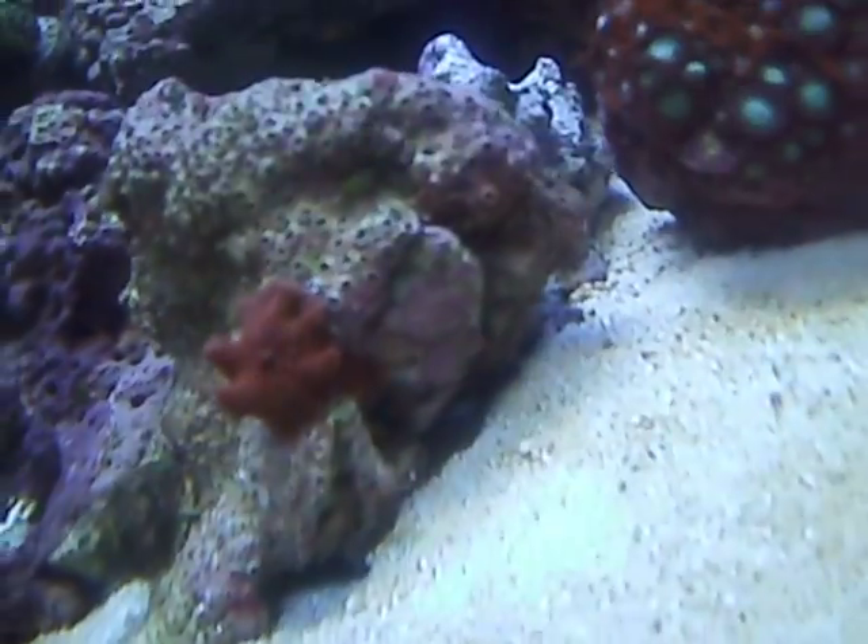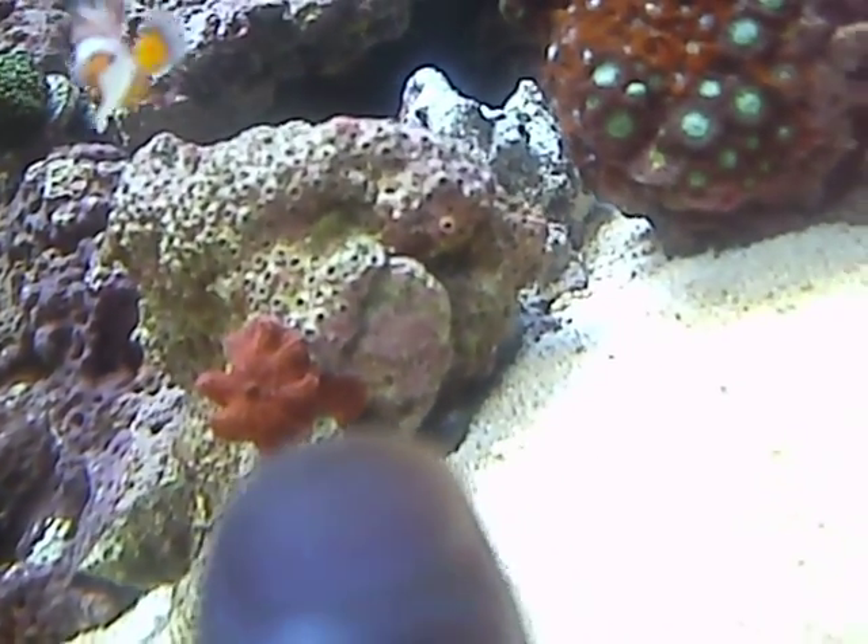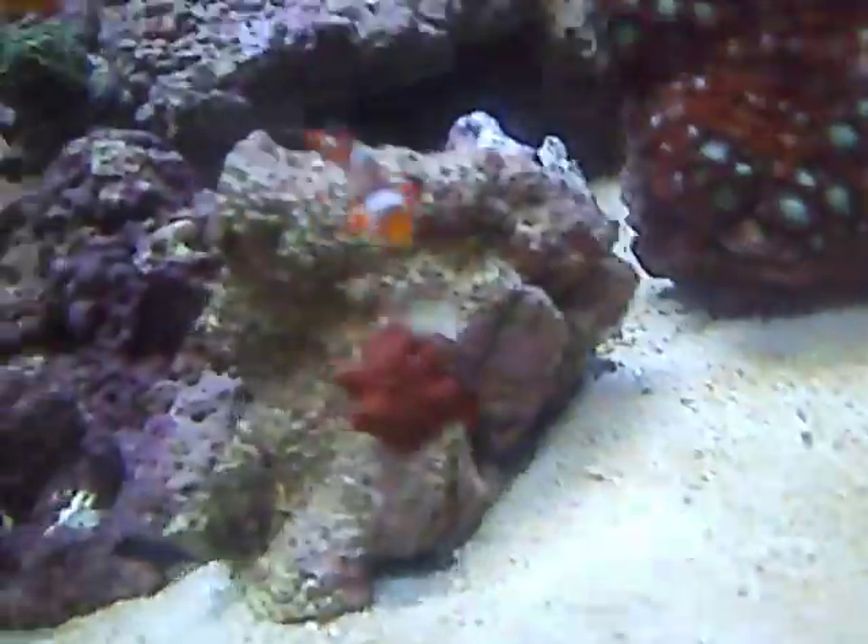The mushroom had a baby — I don't know if you can see the little baby mushroom next to it. I'm really happy about that.